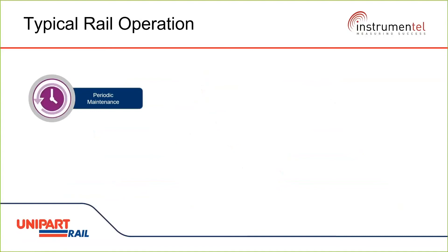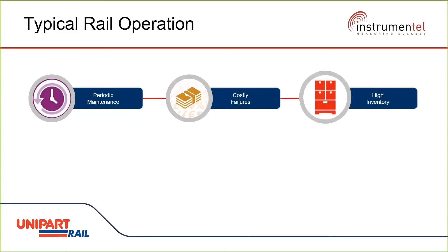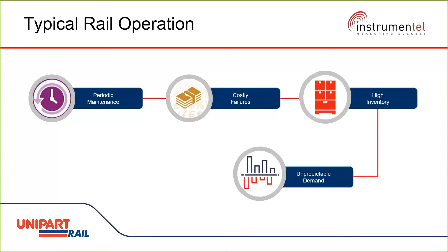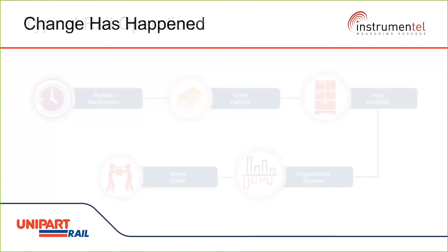Picture a typical rail operation where maintenance is completed periodically. Because of that, we have costly failures because trains break down when they should be running. To cover that, we hold high inventory because we have unpredictable demand, and all of this results in the blame game throughout the supply chain. But change has happened.